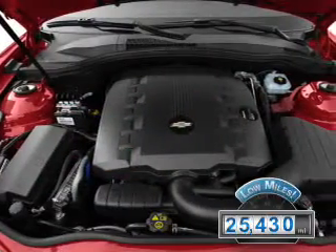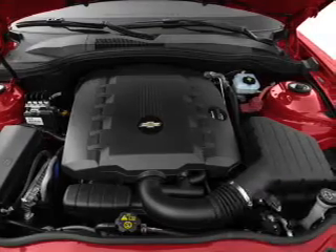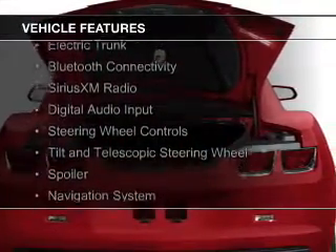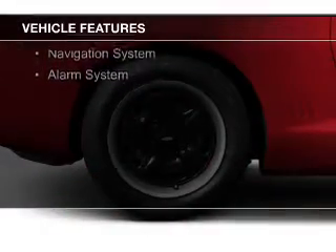With fewer than 30,000 miles, this vehicle has a long road ahead. The features include internet connectivity, electric trunk, Bluetooth connectivity, Sirius XM satellite radio, and digital audio input.